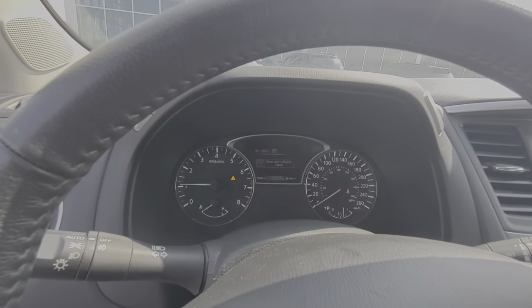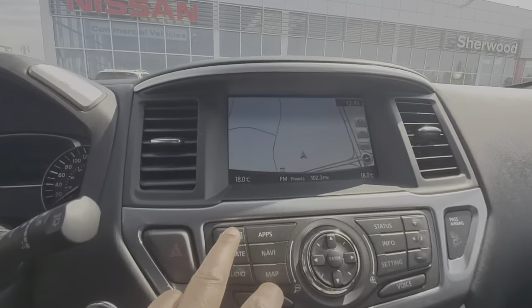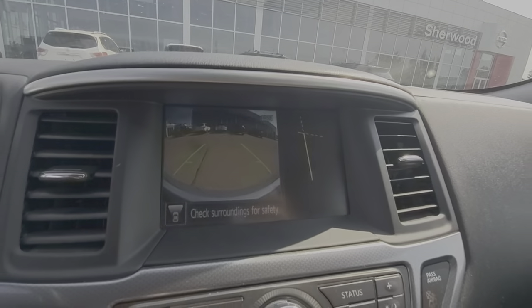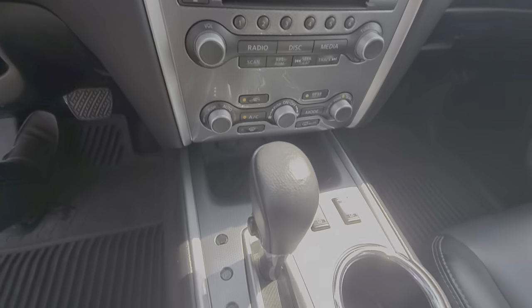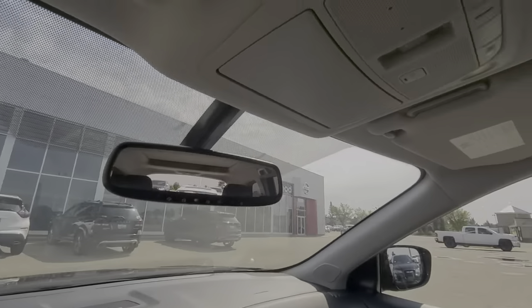The vehicle has only 75,000 km, Bluetooth, GPS, 360 camera. Front seats are heated. You can switch between 2-wheel drive, lock the 4x4, and there's a garage door opener.